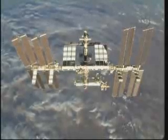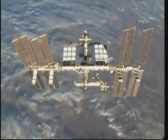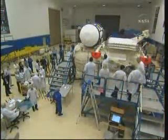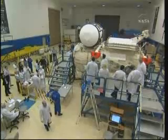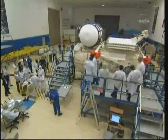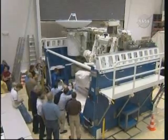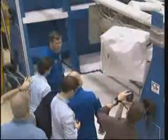STS-132 features a mix of ISS construction and upgrades for the station's life after shuttle. The number one priority is to deliver the mini-research module number one, also known as MRM-1, a Russian-built module. It takes up almost half of the payload bay, weighs roughly 18,000 pounds, and is about 22 to 23 feet long. STS-132 will also deliver new equipment for the station aboard an integrated cargo carrier, the ICC VLD-2.